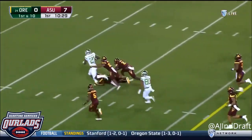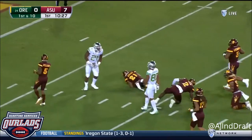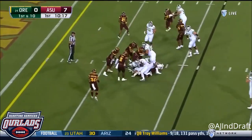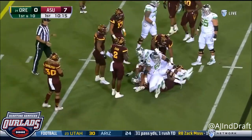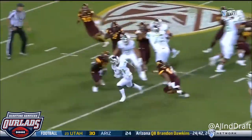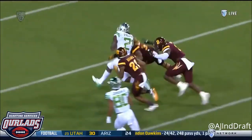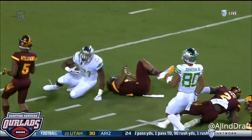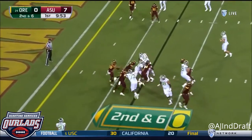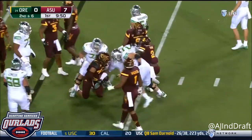Royce Freeman. Down to the 10-yard line. Freeman into the line, gets a couple. From outside the 30-yard line, he took on the entire pile. Oregon can get a first down. Nothing there for Freeman.